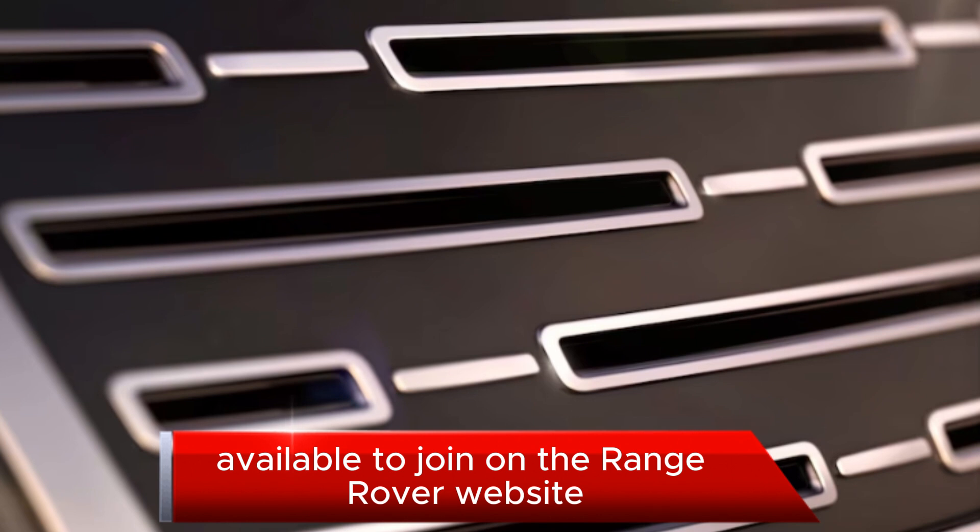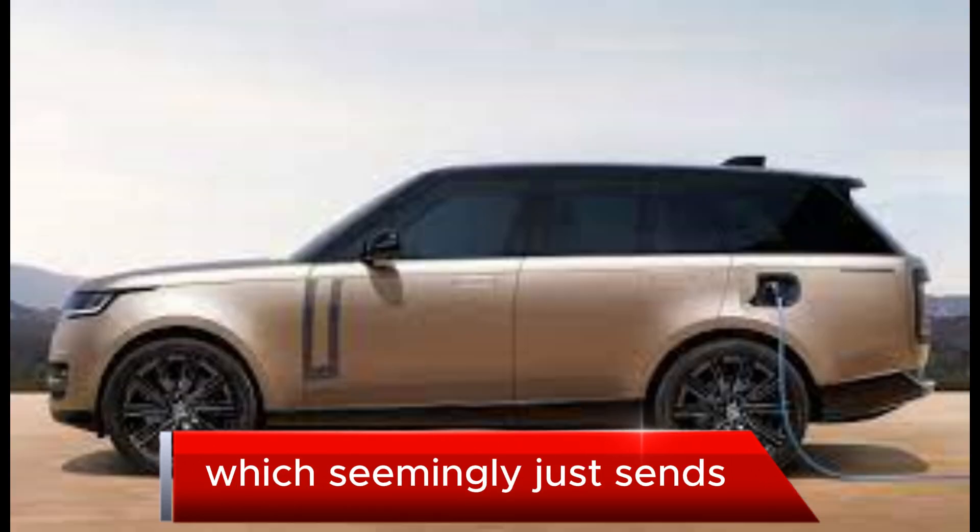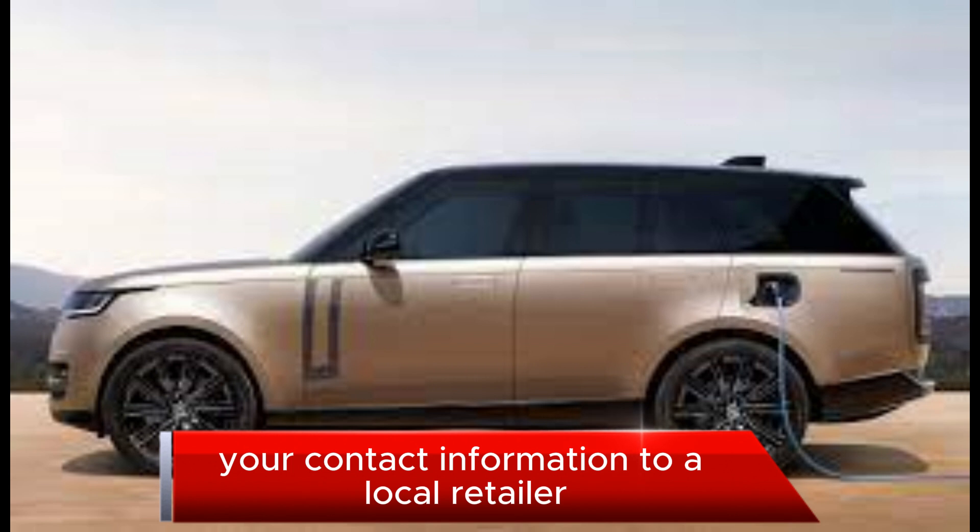A new wait list is available to join on the Range Rover website, which seemingly just sends your contact information to a local retailer.